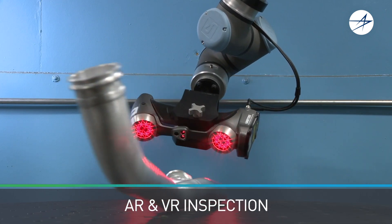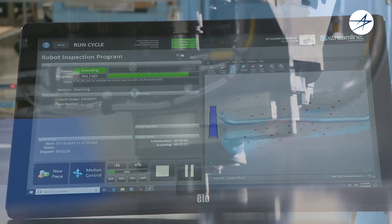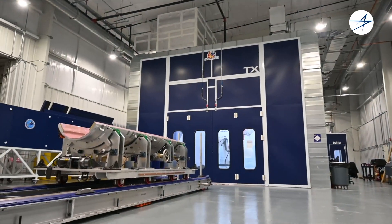A rigorous automated inspection and virtual verification ensure our products perform on target every time for the warfighter.